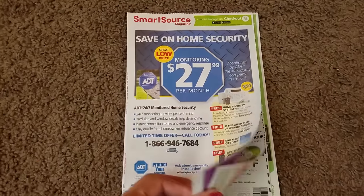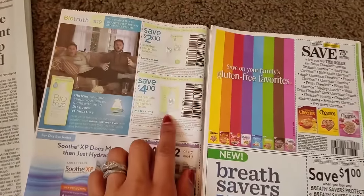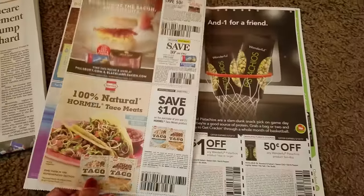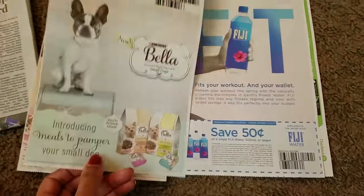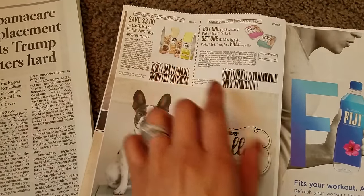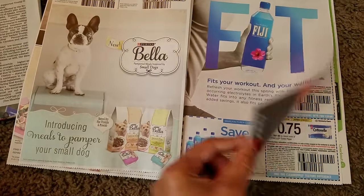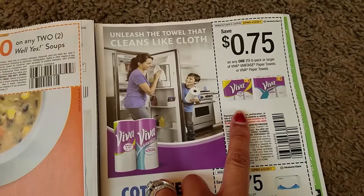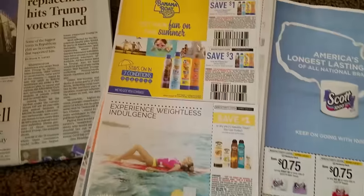Now let me show you some of the hot coupons in each of the inserts today. The first insert I will show will be the Smart Source. We have some Bio True Contact Solution coupons, coupons for Cheerios cereal, some other food coupons, coupons for Wonderful Pistachios, dog coupons for Purina Bella, and Fiji Water. We have a $0.75 Viva coupon — that's really good — as well as some $0.75 Cod and Nail coupons.